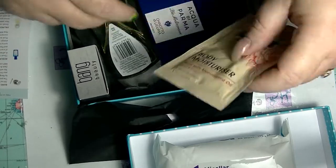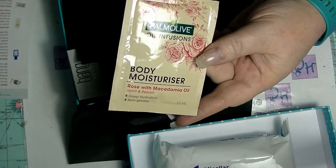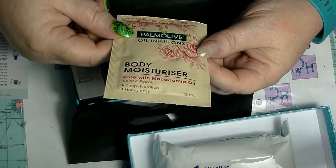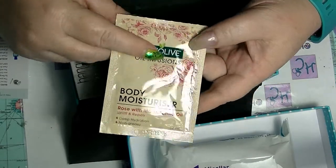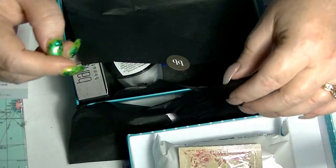The bonus item this time is a Palmolive Rose with Macadamia Oil Body Moisturiser. I'm sure it smells a lot like rose. I have used these oil infusions before — I prefer the citrusy one to this one. It'll just go in my samples container.